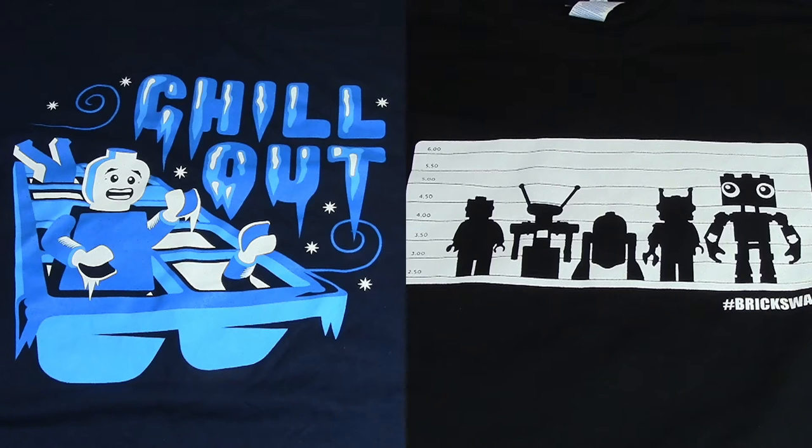The Brick Swag people had a bunch of t-shirts — overflow from other boxes — for sale at only $5 each. I picked up two: the 'Chill Out' one and the prison guard one. Both super cool.